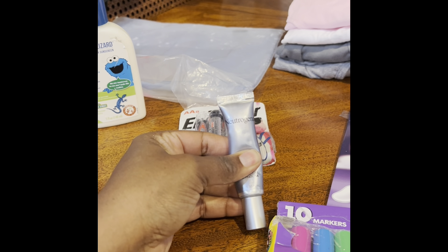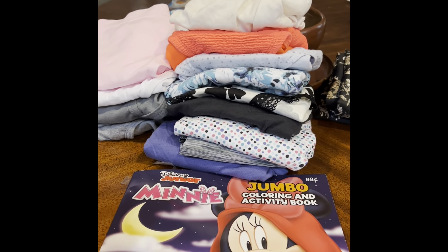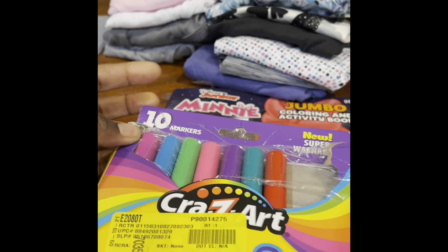I got some Neutrogena wrinkle cream. I'm not that wrinkly but it was only 50 cents. I got underwear, underwear, underwear — I'm set for underwear all year now. I got a jumbo Minnie Mouse coloring book — yes, I love it!